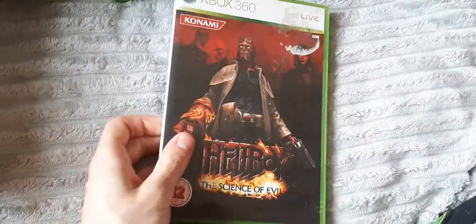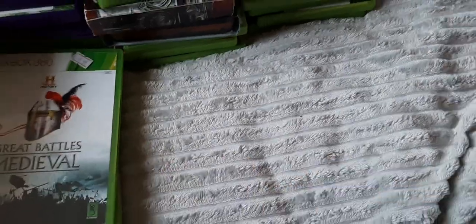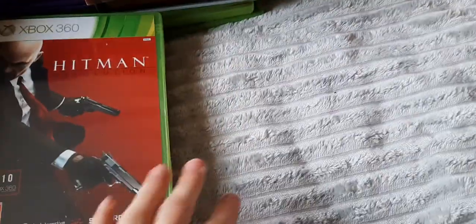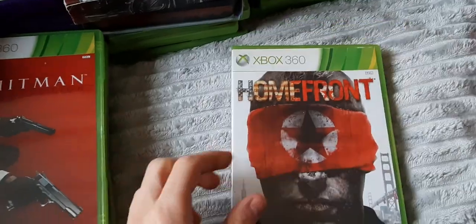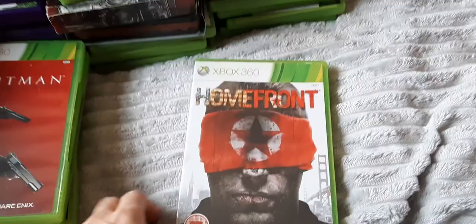Then we have Hellboy: The Science of Evil — I hear this game is actually really bad, pretty terrible, but it has a co-op mode which I wouldn't mind trying one day. The History Channel's Great Battles: Medieval — I think it's like a Total War-style Rome game. Hitman: Absolution — the first game under the Square Enix title. Homefront — the game that was meant to be the Battlefield destroyer, but unfortunately just failed to meet those expectations. It had an interesting campaign though.